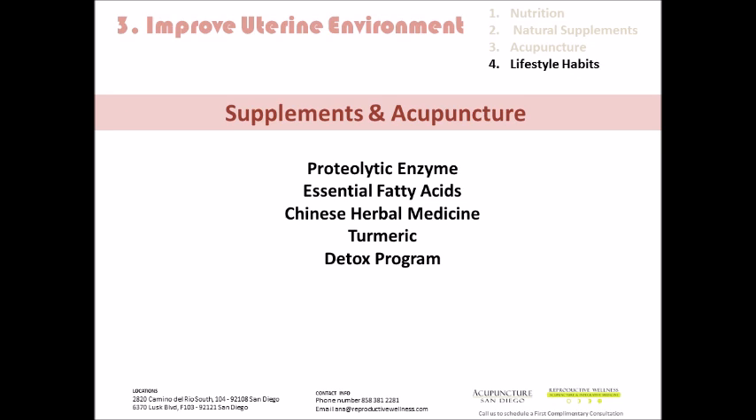Turmeric is wonderful because it is a great herb for reducing inflammation, and I use that quite a bit. Many times we'll also put patients on a detox program before putting them on any of these other supplements. It helps to clean out the liver, which helps us filter more efficiently, helps clean out the uterus and reduce inflammation, and really just allows us to press the reset button on our health and start fresh.